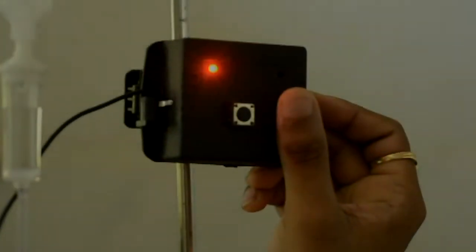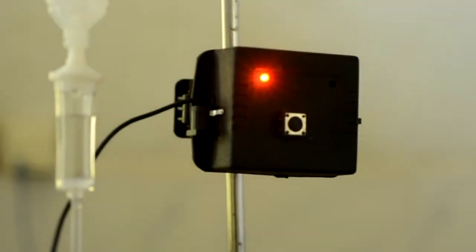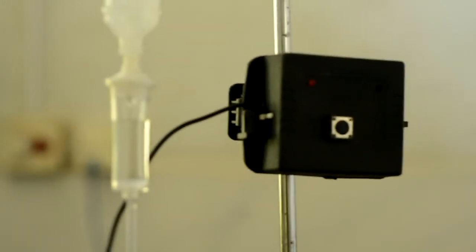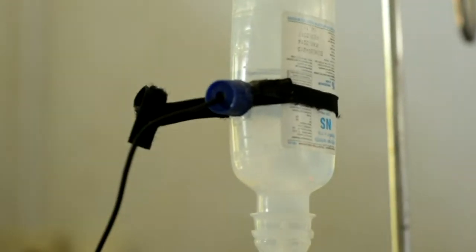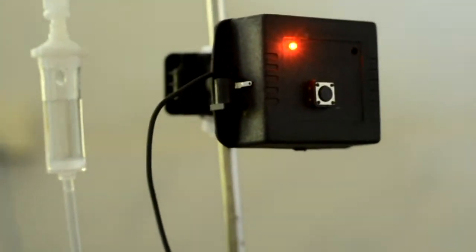Once the device is switched on, it will be calibrated according to the type of bottle and the fluid within it. It will then monitor the infusion process in real time. Once the level of fluid inside the bottle goes below the level of the strip, the device buzzes indicating the completion of the infusion process. It can also be integrated with the existing bedside alarm in hospitals so that the nurse station is alerted.